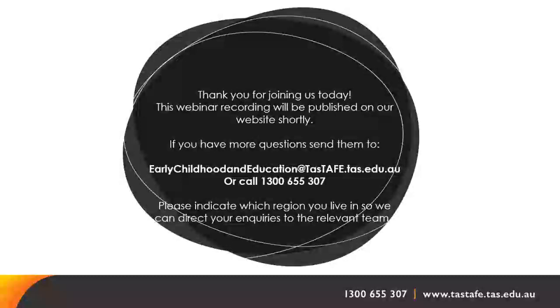Just reiterating: it is only one day face-to-face on campus at Clarence. The course is not going to be offered in Launceston mid-year, but we hope to offer in Launceston in 2024.